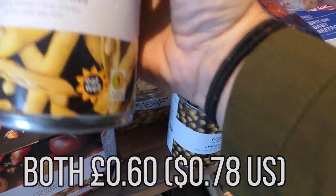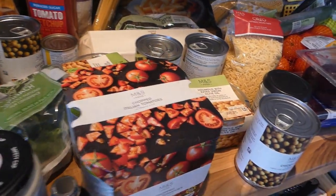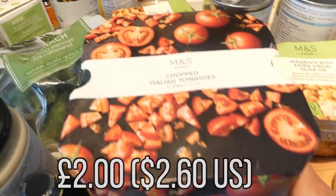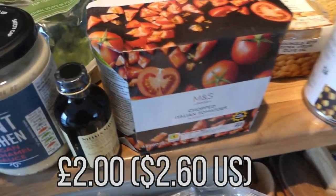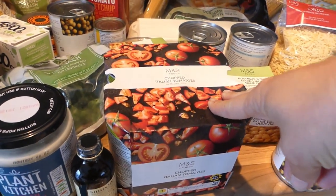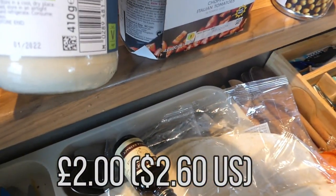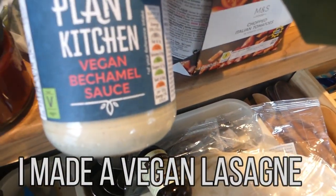And then I've got butter beans and cannellini beans. And then I got these chopped Italian tomatoes because I use chopped tomatoes as a base for when I'm making homemade baked beans, curries, and spaghetti bolognese. I got this vegan bechamel sauce — I've never used this before. I do usually make my own bechamel sauce, but I thought I'd give this a go.